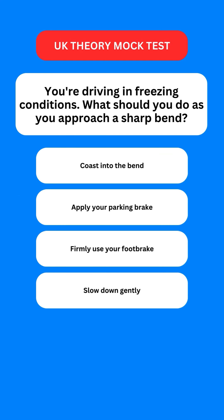Next question: you're driving in freezing conditions. What should you do as you approach a sharp bend? Options are: coast into the bend; apply your parking brake firmly; use your foot brake; or slow down gently. The correct option is the last one — you should slow down gently.